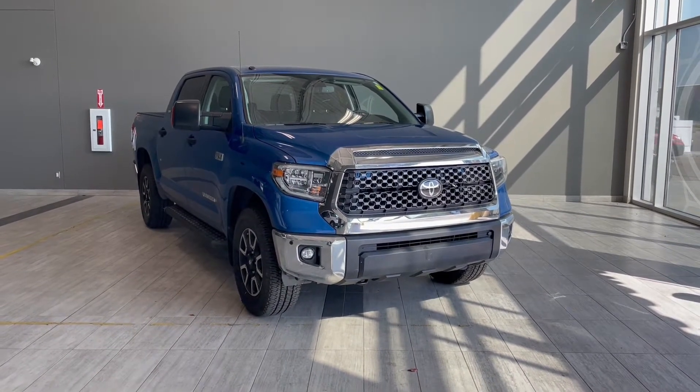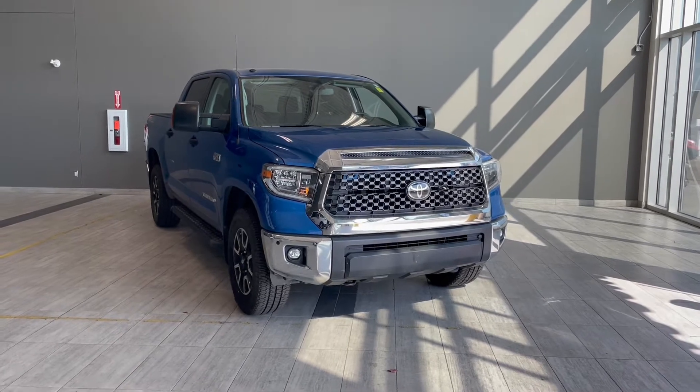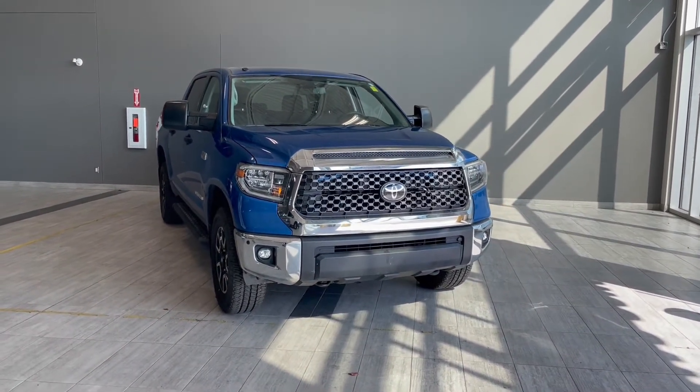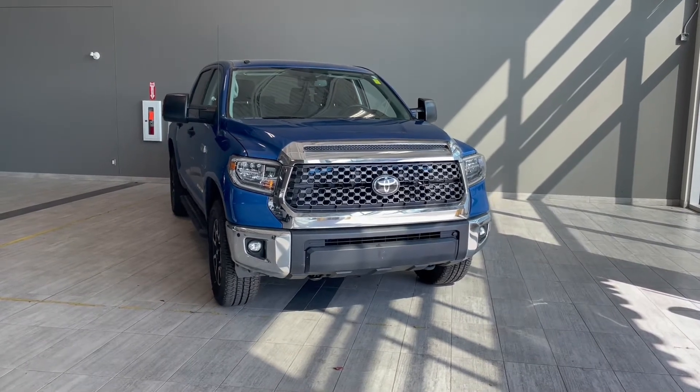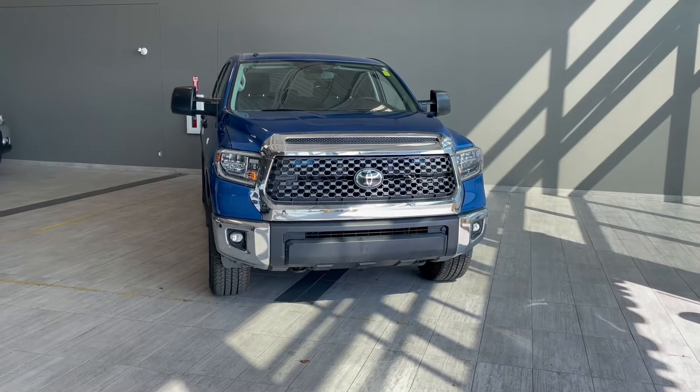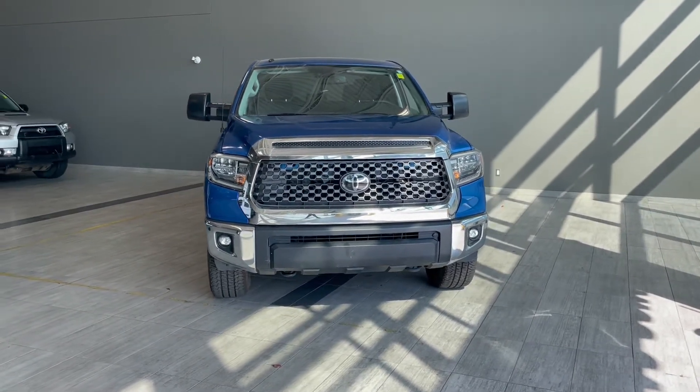Welcome to another video walk around here at Toyota Northwest Edmonton. Today we'll be taking a look at this 2018 Toyota Tundra with some great exterior features that include front and rear bumper sensors, running boards, 18-inch wheels, and 3M film protection.